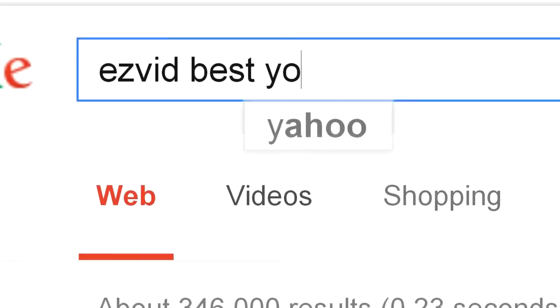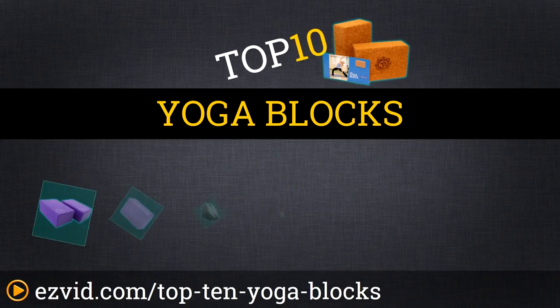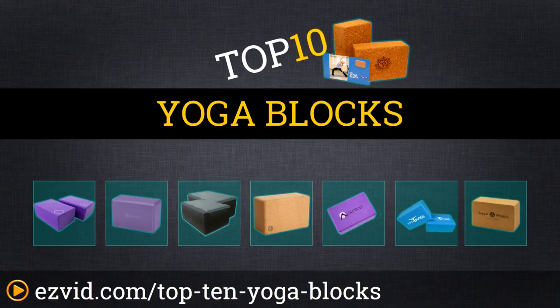The Top 10 Yoga Blocks. Search EasyVid before you buy. We've done the research and ranked the top 10 yoga blocks by style, price, and quality. Let's get started with the list.